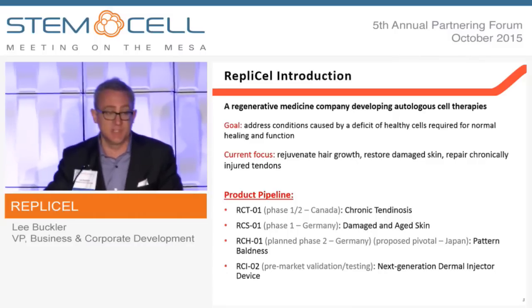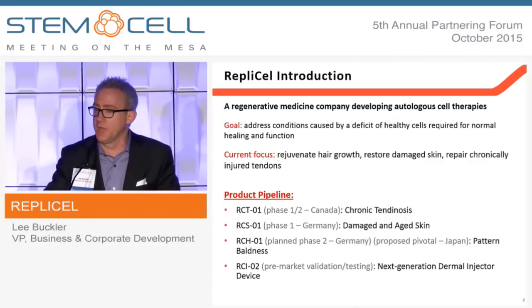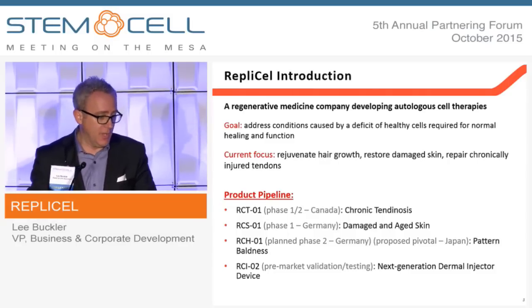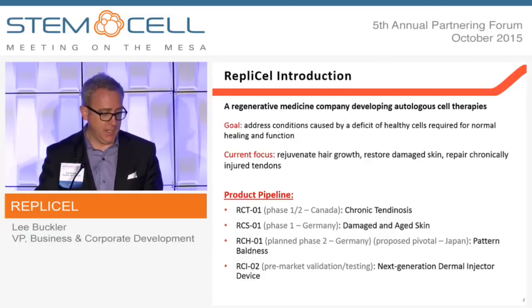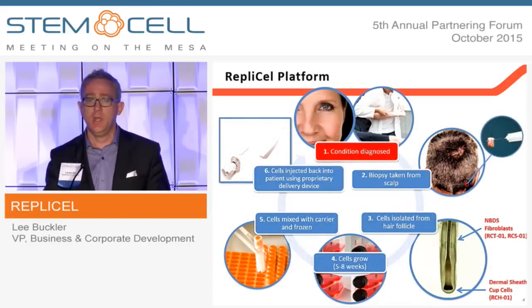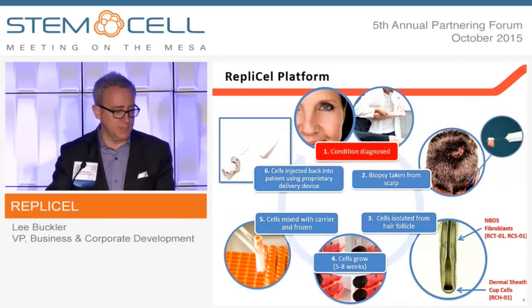You have the luxury this afternoon of hearing the only two cell therapy companies actually pursuing the treatment of tendinopathies. We've moved two of those products into the clinic this year, so we have three products in clinical development and a dermal injector device also targeted for CE mark next year. I'll give you some granularity on each one of those as we walk through the deck.